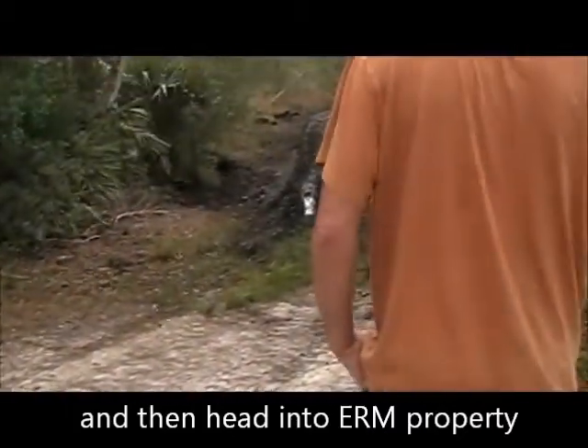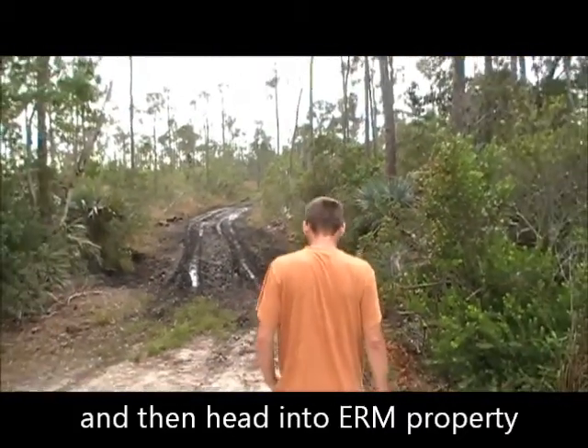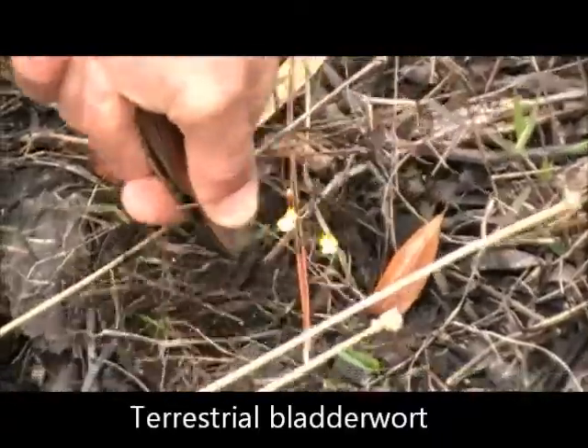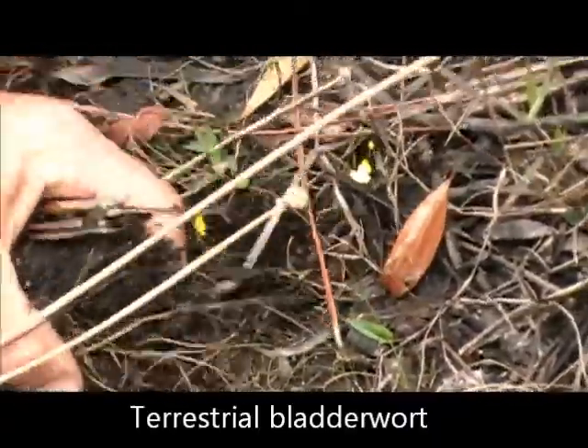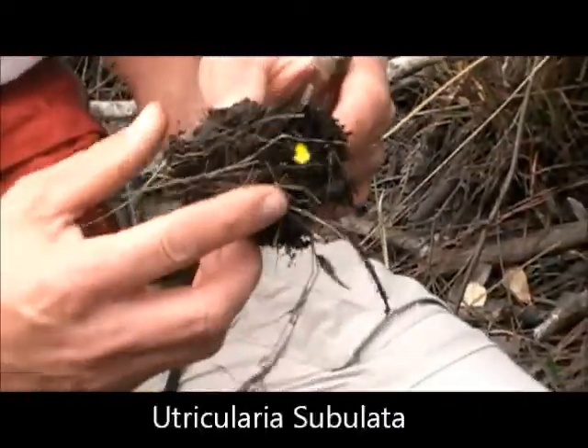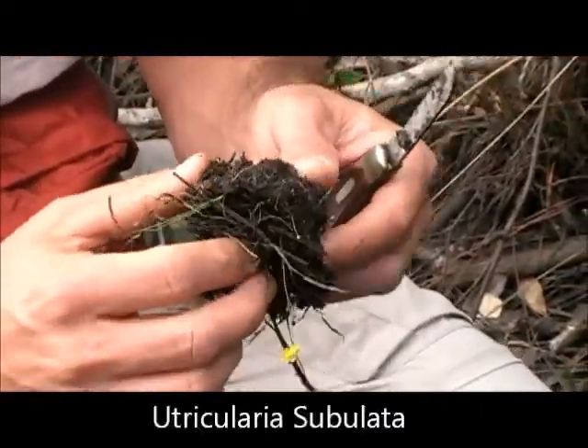This is an agency that's using the maintenance road — they use these as fire breaks. The traps are underground in this species. Yeah, I remember you talking about this one where they were underground.